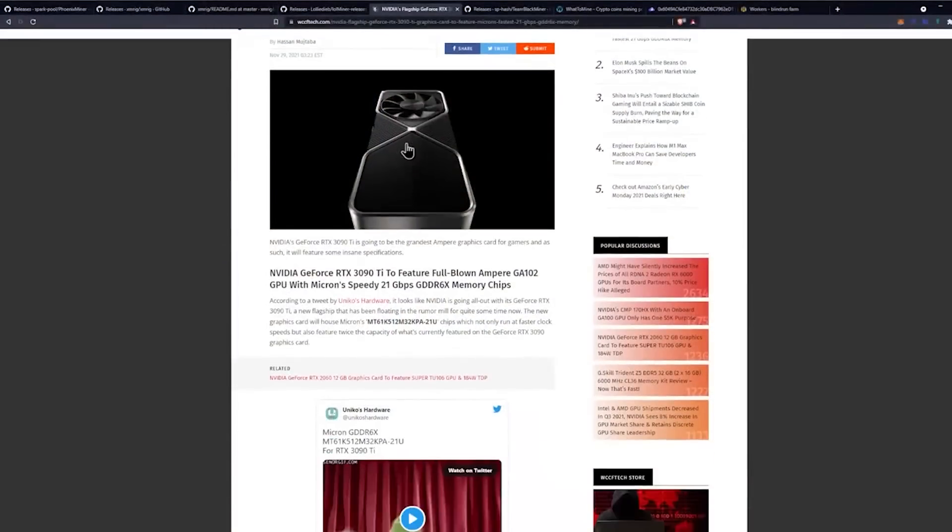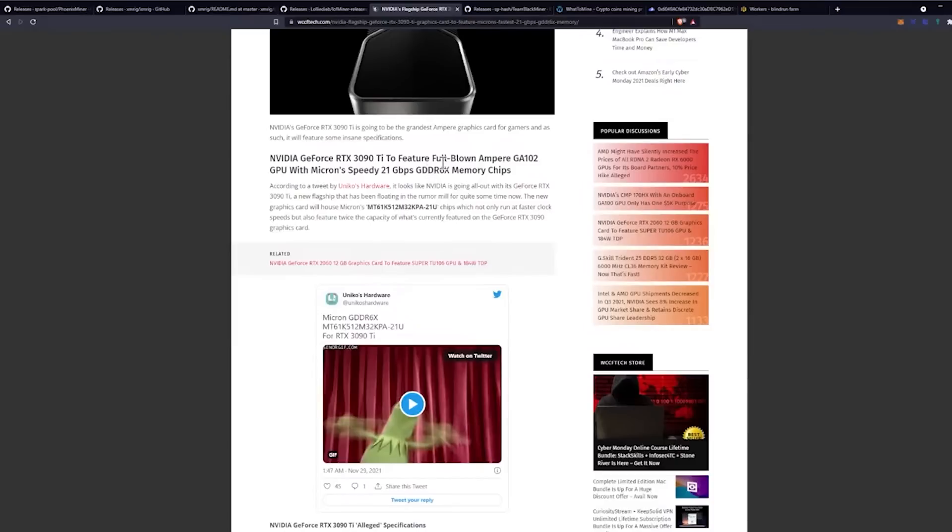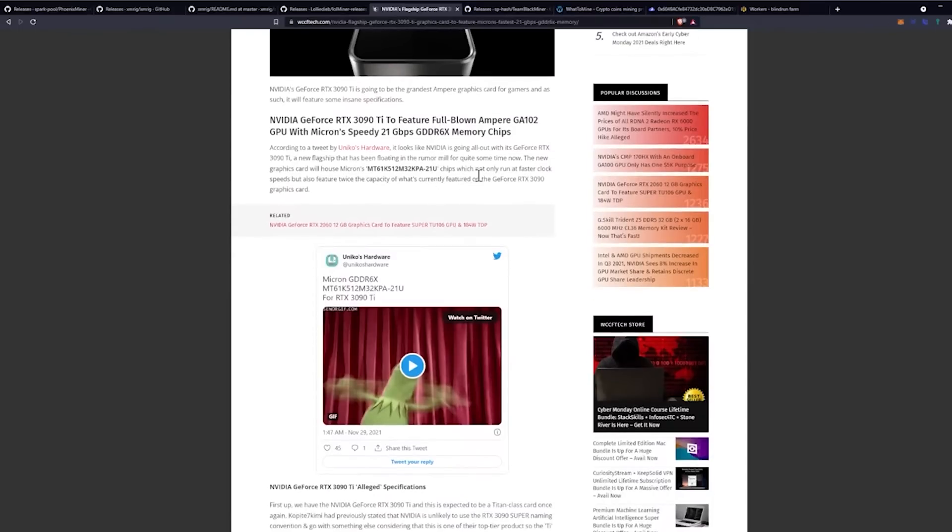Let's get into the article — it's coming from WCCF Tech. NVIDIA GeForce RTX 3090 Ti is going to be the grandest Ampere graphics card for gamers as well as miners. It will feature some insane specifications. According to a tweet by Unico's Hardware, it looks like NVIDIA is going all out with its GeForce RTX 3090 Ti, a new flagship that has been floating in the rumor mill for quite some time now.